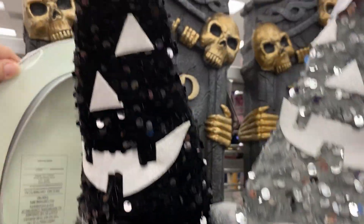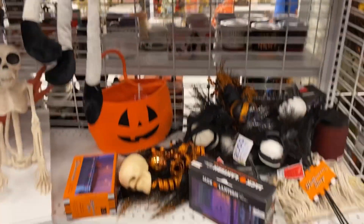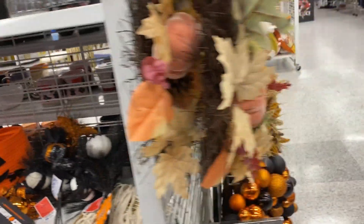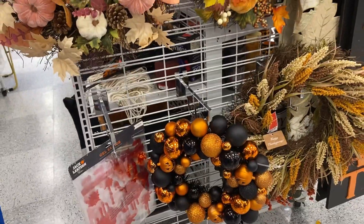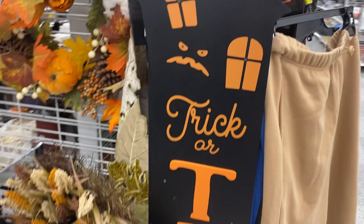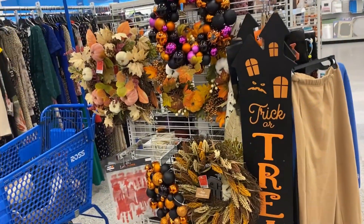Super cute. And look at these gnomes — gnomes with jack-o'-lantern sequined hats. They were funny. And what else did we see? We see a wreath back there with some pumpkins on it. Then we came out over here for more wreaths and pumpkins. So this was more fall-themed, but also mixed in with the Halloween-themed. We have some door signs that say trick-or-treat on them — really nice and festive.